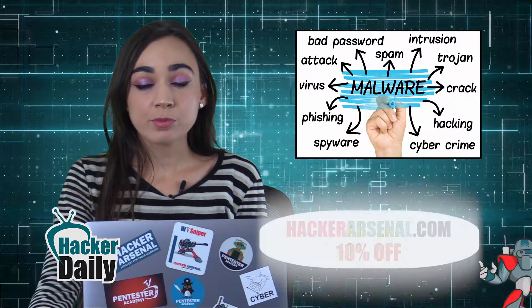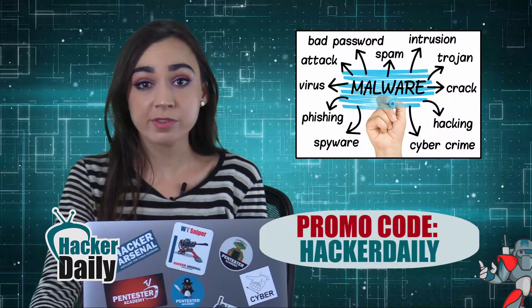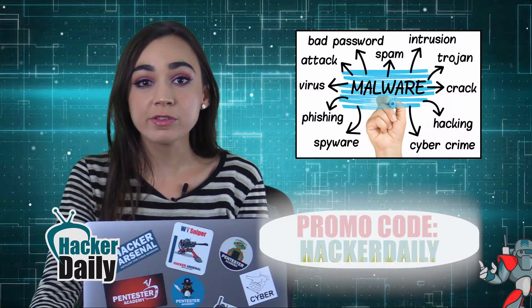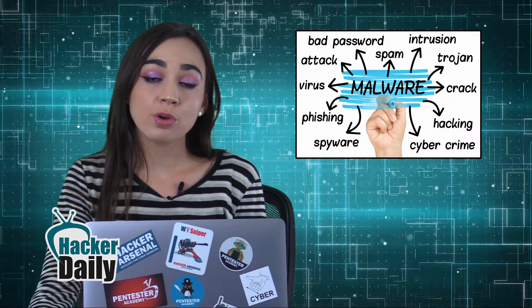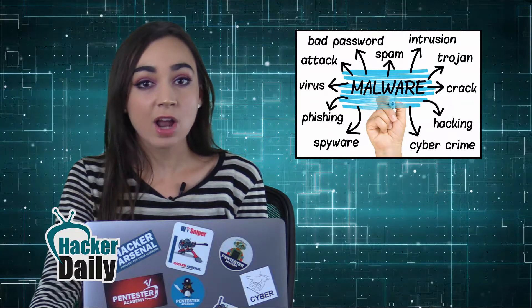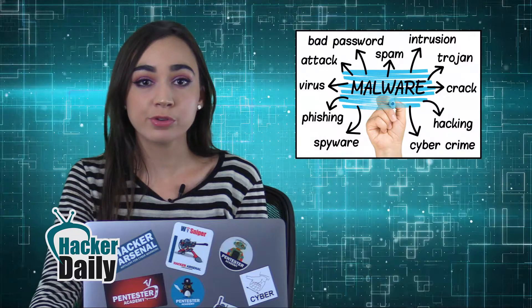The malware distribution was performed via brute force scans for the CVE-2017-7269 vulnerability from two IP addresses that point to servers in the Amazon Web Services cloud. Although the total number of victims isn't known yet, security company ESET estimates that hundreds of servers were compromised based on the total hash rate produced by the attacker.